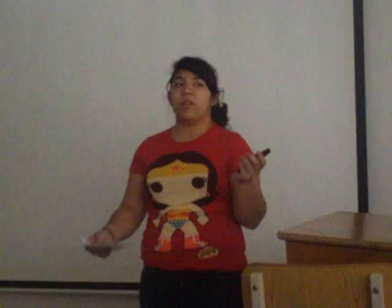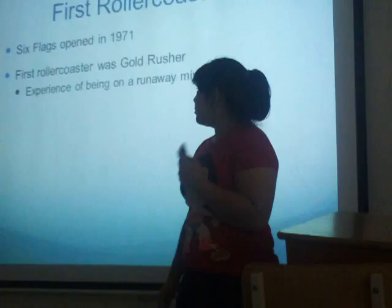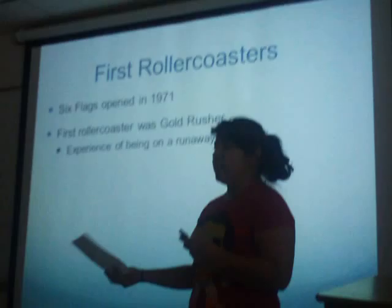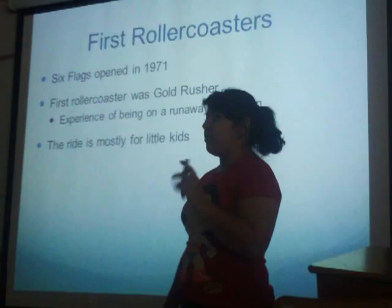The first roller coaster ever at Six Flags was Gold Rush. It's supposed to simulate the experience of a runaway mine train. It was mostly intended for little kids.